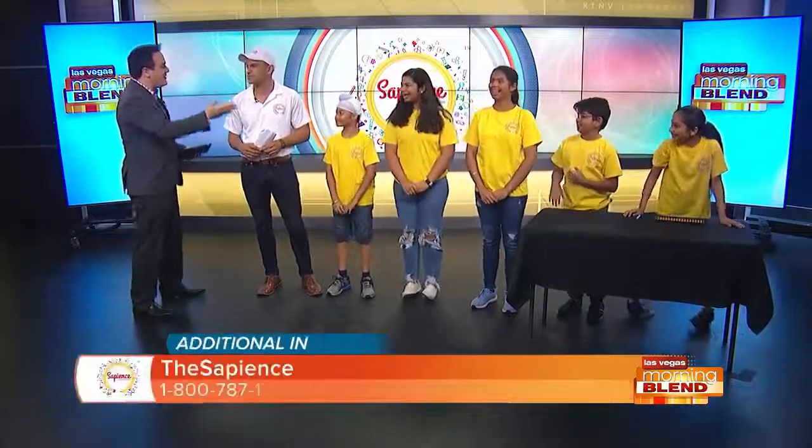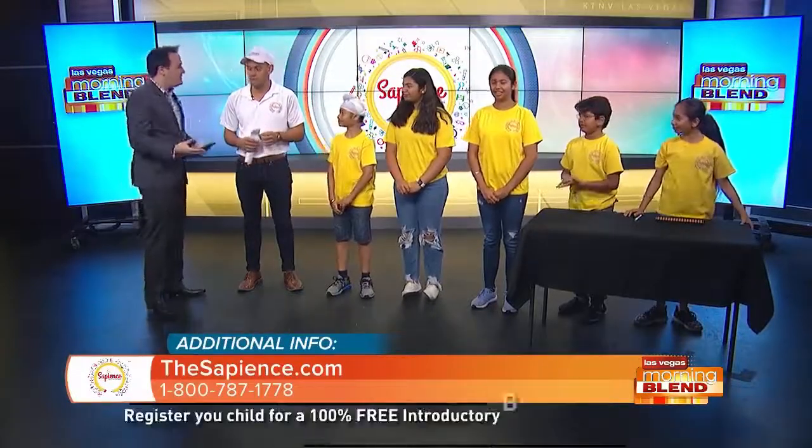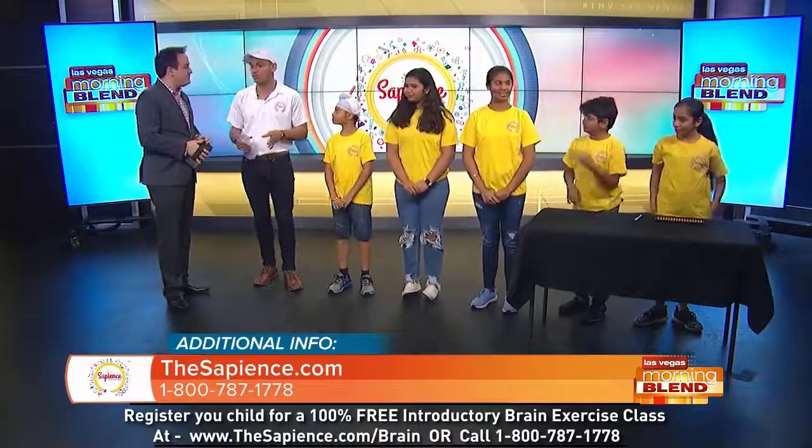Tell us about what the Sapiens is all about. So, we're a Brain Development and Learning Center. We do tutoring K-12, and then we have a big spin to us where we actually focus on enhancing IQ. We do brain exercise. That translates into a lot of things like enhanced concentration, focus, and of course, IQ.